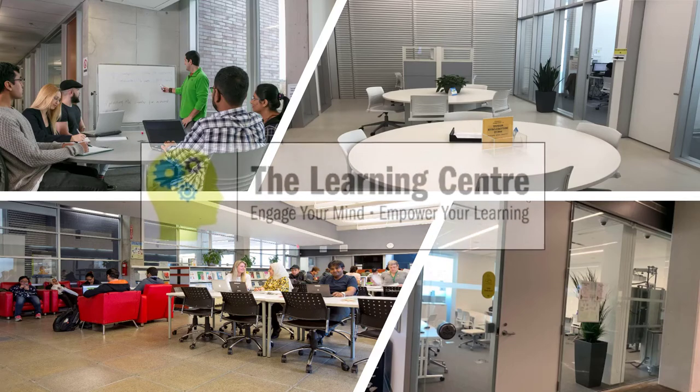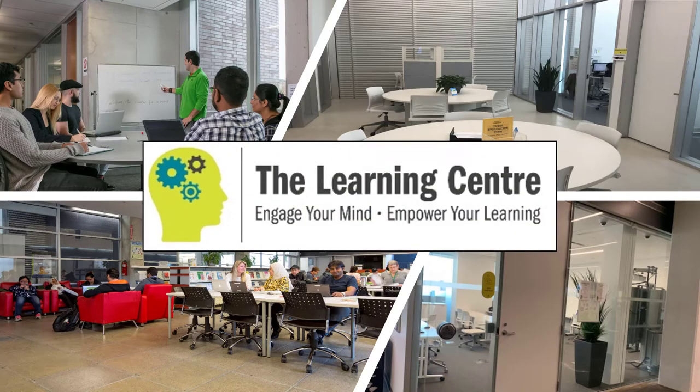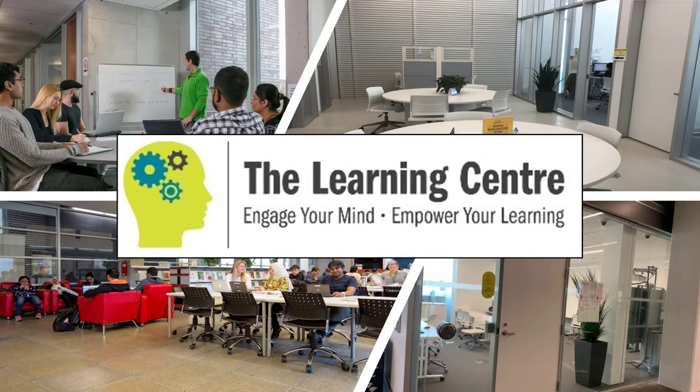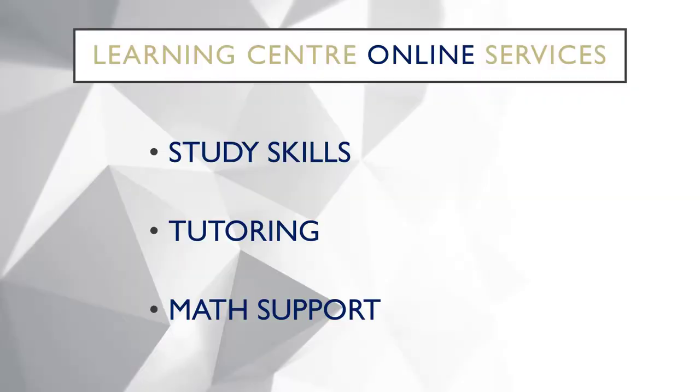Hi and welcome to Centennial College Libraries and Learning Centers. This video is your introduction to the Learning Center and how we can help you succeed on your academic journey and get you studying at the best of your potential. There are three main services at the Learning Center that will get you there: study skills, tutoring, and math support.